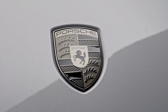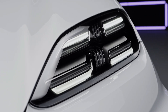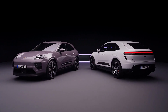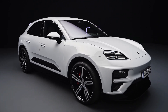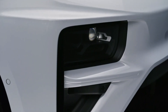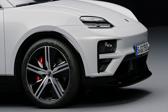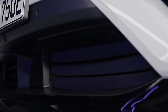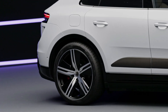In terms of design, the Macan EV maintains its family resemblance while undergoing growth, riding on Porsche's Premium Platform Electric (PPE), collaboratively developed with the Audi Q6 e-tron. It stretches 188.4 inches in length, an increase of 2.3 inches compared to the ICE Macan. The height rises to 65.8 inches, up by 3 inches, and the width expands to 84.7 inches, marking an 8.8-inch increase.